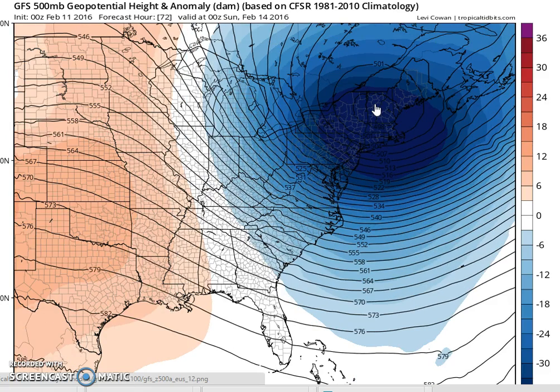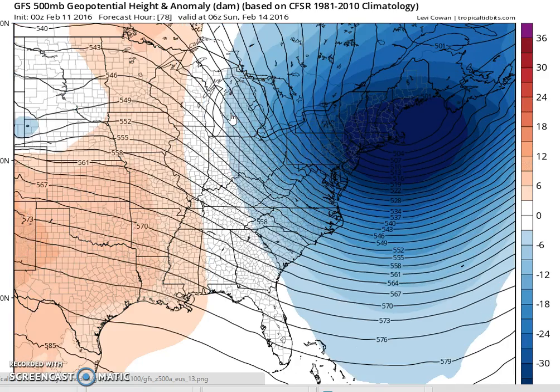The European temperature guidance continues to bring that minus 10 line pretty far south into Connecticut and across the Hudson Valley and into northern New Jersey, with the zero line down somewhere in south Jersey and through northern Maryland. It's been doing that for five days now, and I don't see any reason to stray from it. The GFS is a few degrees warmer, but it just continues to kind of trend toward the cold that the European is showing.